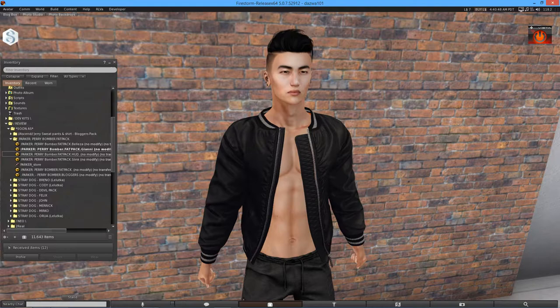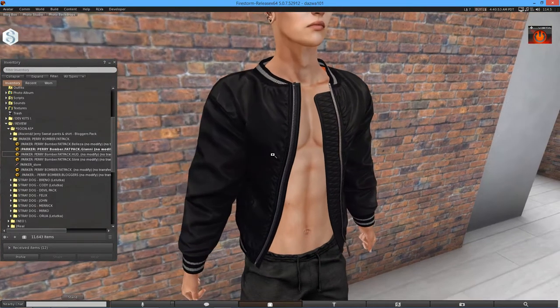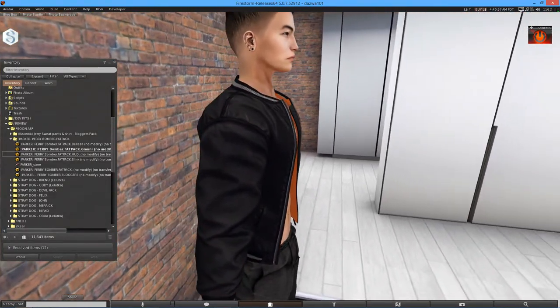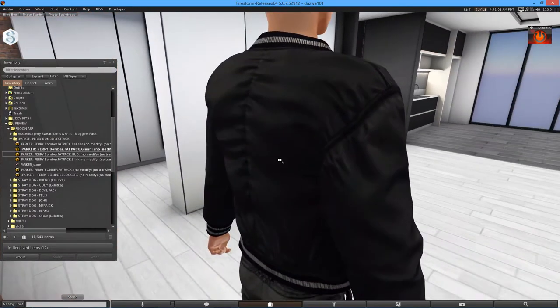Equality. And this is a bomber jacket as I have already said, and it looks stunning. It's available for the Beleza male body, Slink male body, and Signature male body.